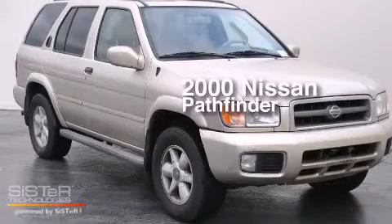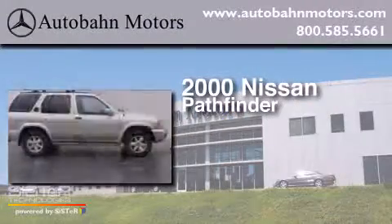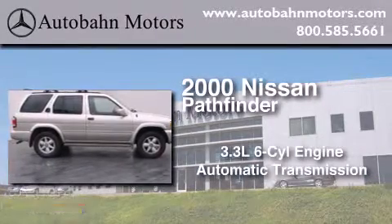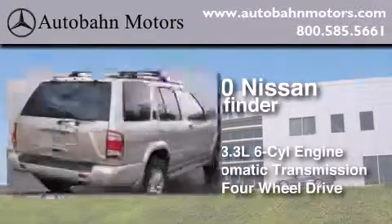This is a 2000 Nissan Pathfinder. It has a 3.3 liter 6-cylinder engine, an automatic transmission, and the added capability of 4-wheel drive.